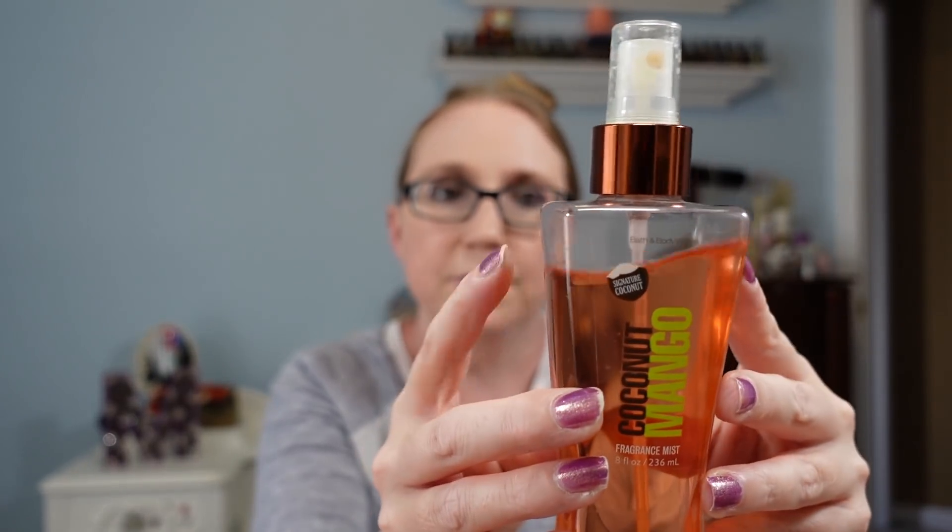I got this Bath and Body Works fragrance mist in Coconut Mango. It's been used — not filled to the top — but this is a scent that is no longer made. I paid two dollars for this and listed it as a buy it now for $29.99. Discontinued fragrances can do really well, and this smells so good — very summery.